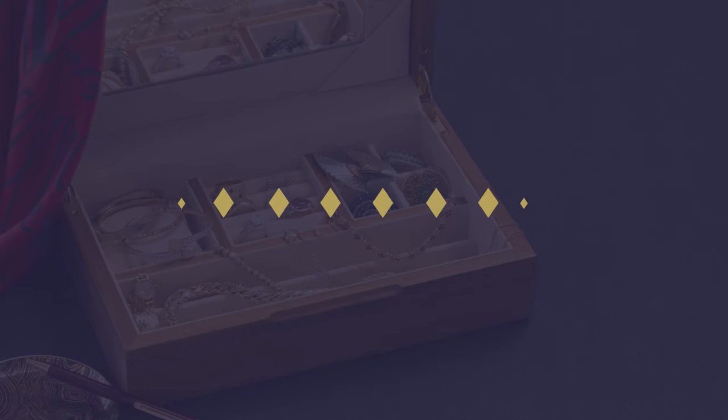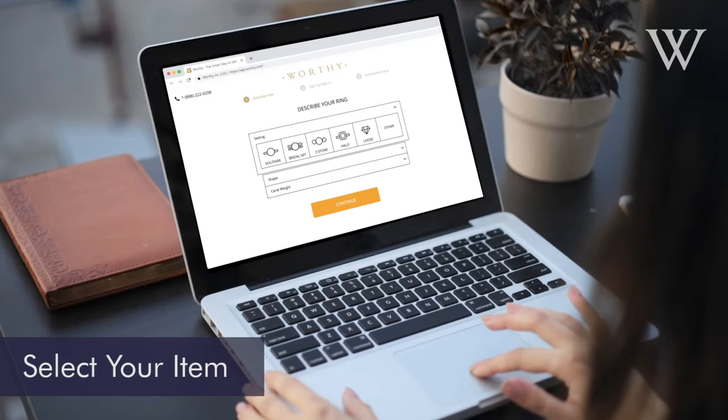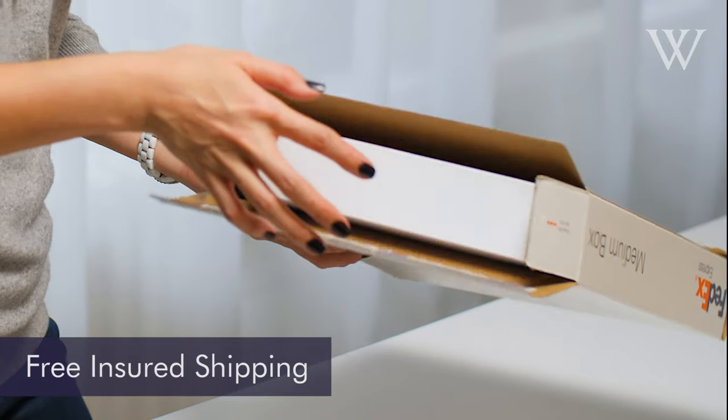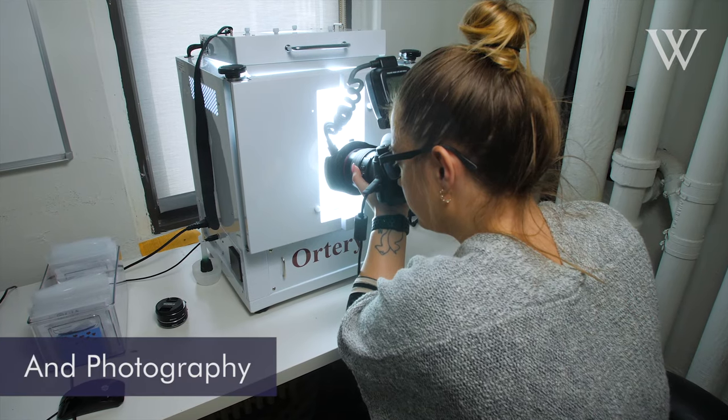Get more when you sell your jewelry the smart way with Worthy. Head to Worthy.com and select which items you would like to sell. Send your jewelry with free and insured shipping to our facilities for complimentary grading and photography by gemologists.